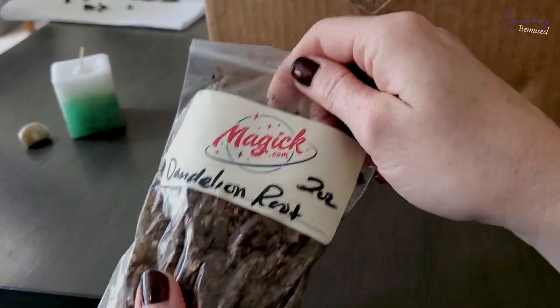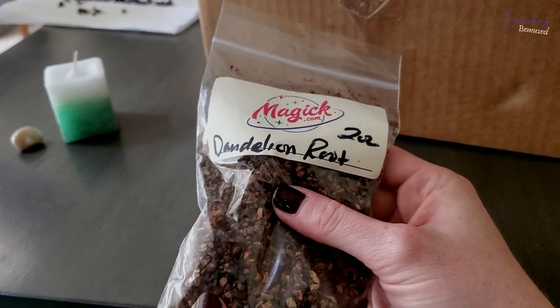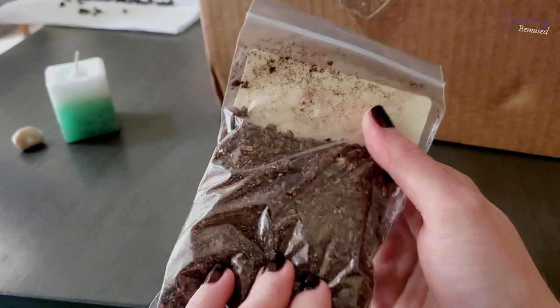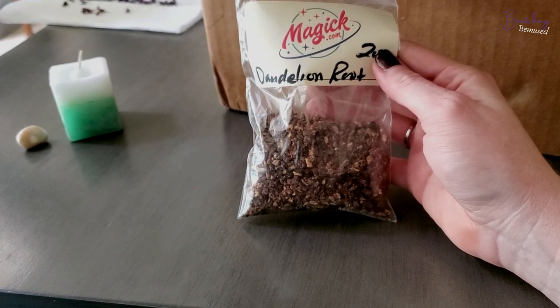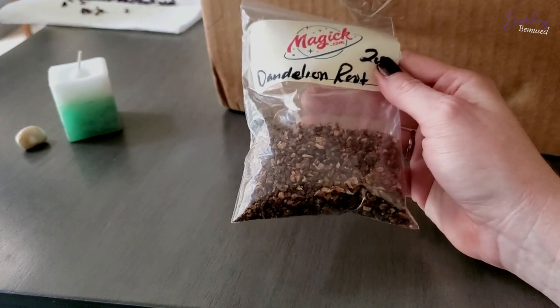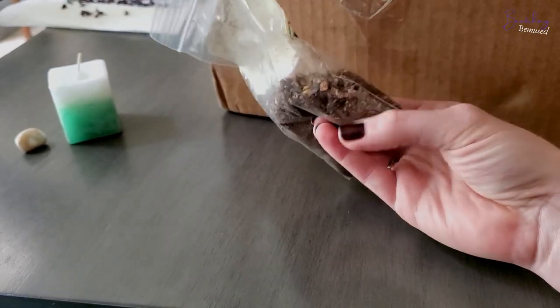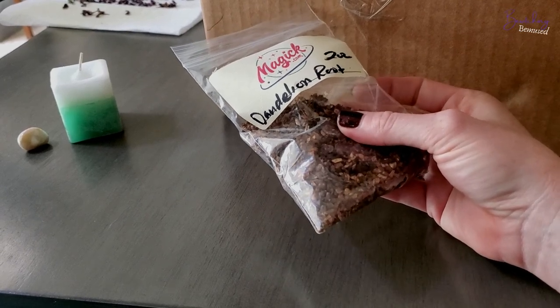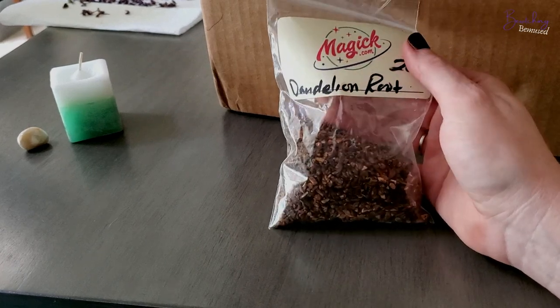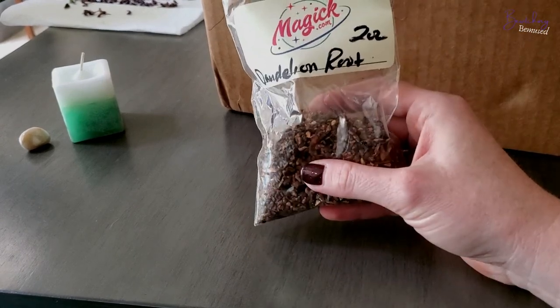Next we've got two ounces of dandelion root. Most of their loose herbs you can get in one ounce, two ounce, or one pound, so there's a lot of variation depending on how much you want to stock up on. I'll probably use this in some spell working, but it's mostly for teas. Dandelion root is great for divination and prophetic dreams — it's overall a psychic booster. It also helps with stomach and liver problems. I'm always looking for new things to add to my teas and to use in my craft, so I wanted to add some dandelion root.